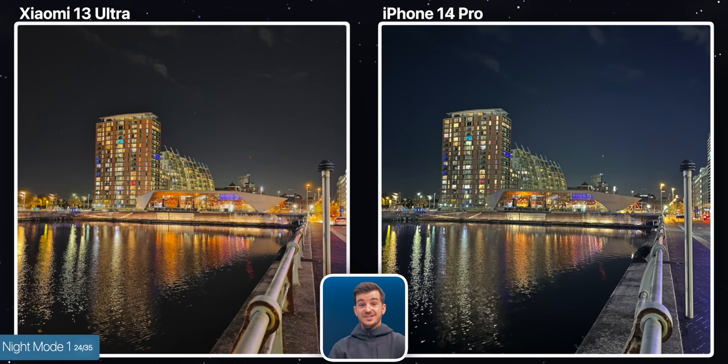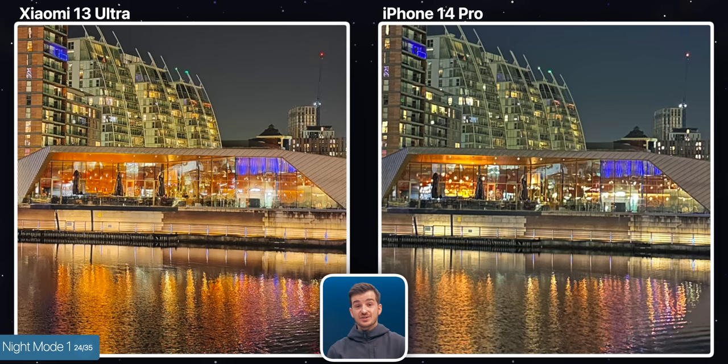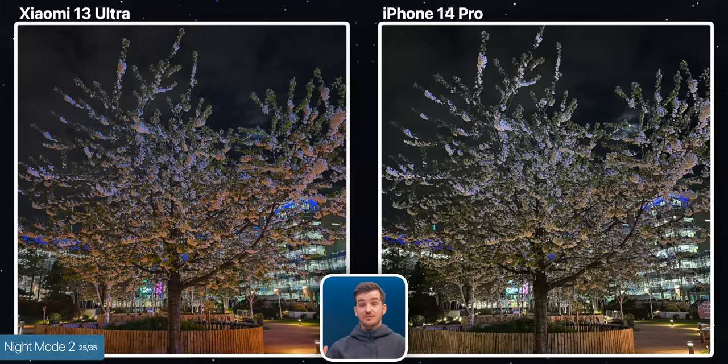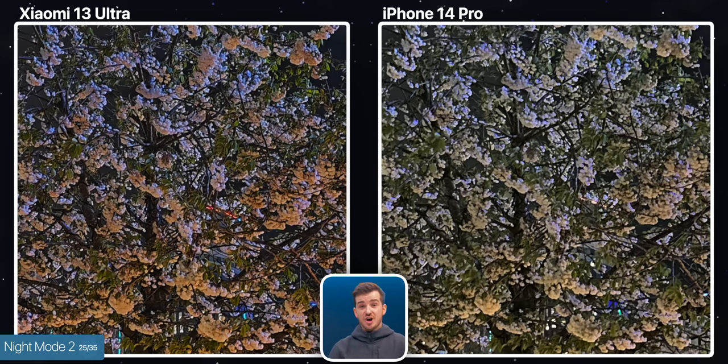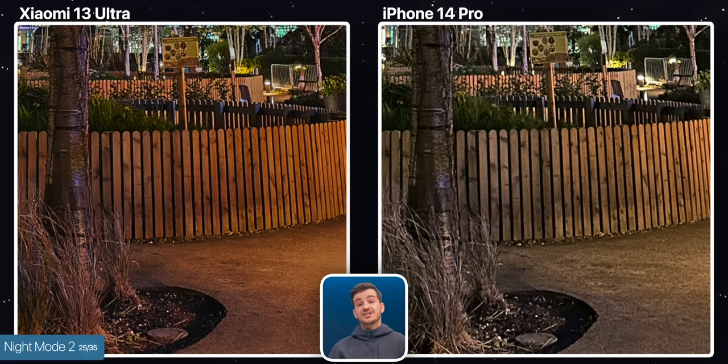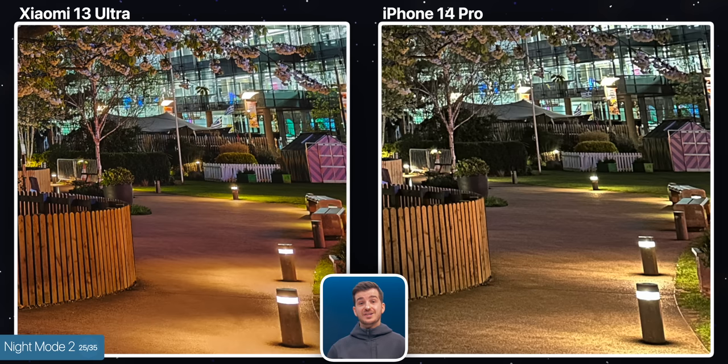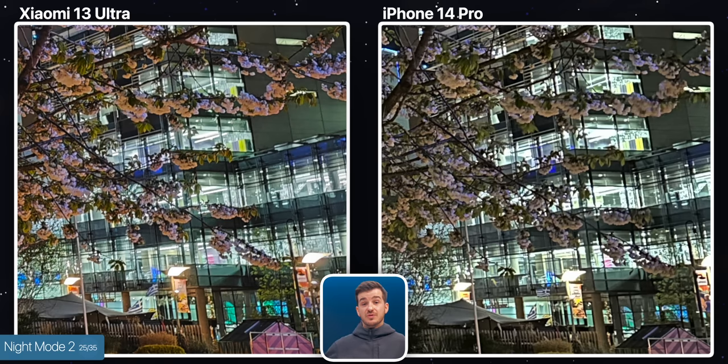In this next one, they both use their night modes, and this is where we finally start seeing a pretty big difference. If we zoom into the building in the center, the Xiaomi is noticeably more detailed, to the point where you can almost see inside the main building. Taking a look at the second night mode shot, you can see how the flowers of the tree are more detailed on the Xiaomi, whereas the iPhone just lacks all of that detail, and same goes for the fence. Xiaomi also has more realistic colors here, with the iPhone brightening the area a bit too much whilst also being quite washed out. And Xiaomi also managed to expose the windows of the buildings much better, whereas the iPhone blew them out.